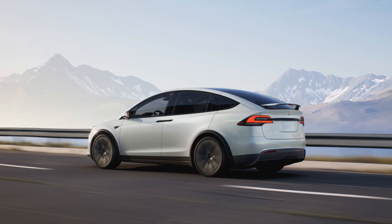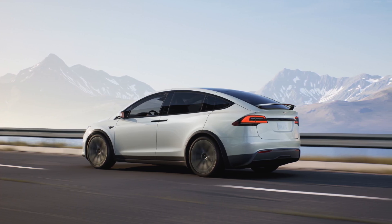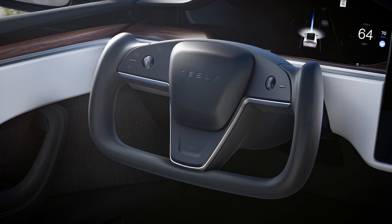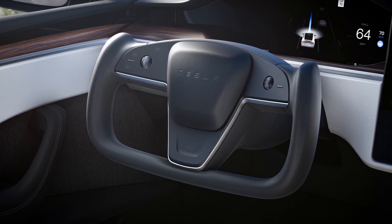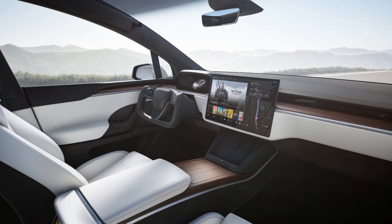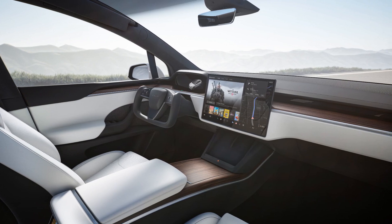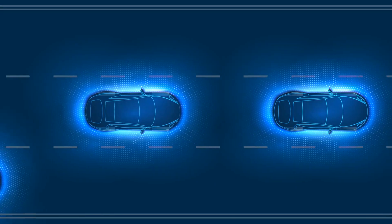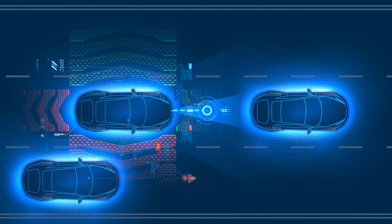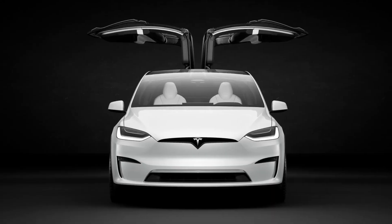The Tesla Model X is a tech lover's dream. Its standout features include a yoke-style steering wheel — a bold departure from traditional design that adds to the futuristic feel — and a vast windshield glass roof that extends over the front seats, offering an almost unobstructed view of the sky and surroundings.